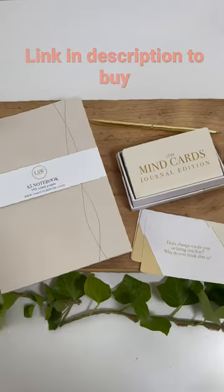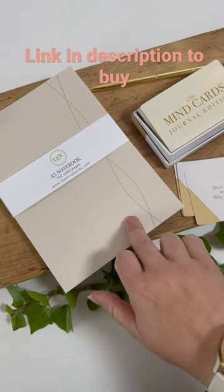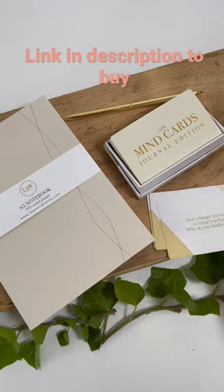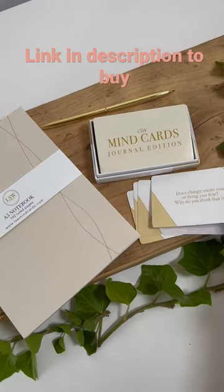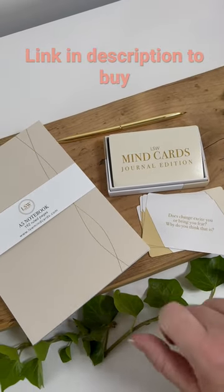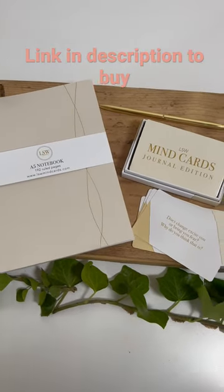So this is our journaling box, which has got this stunning notebook from LSW with gorgeous gold detailing on the outside, a gold pen to kind of match, and then these fab journal cards which have got a different prompt for every day — a great idea to start your journaling and give you something different to think about each day. I love this, I think I would definitely give myself one of these.